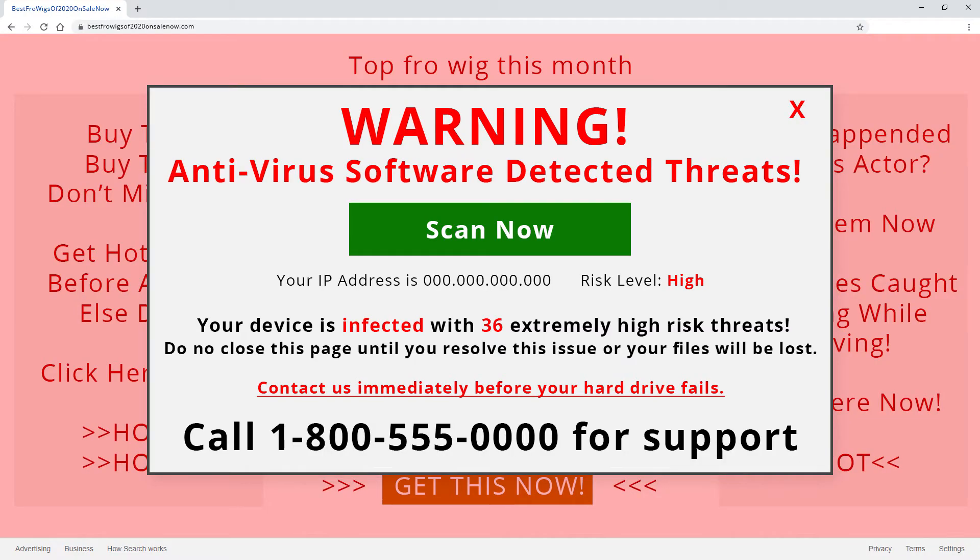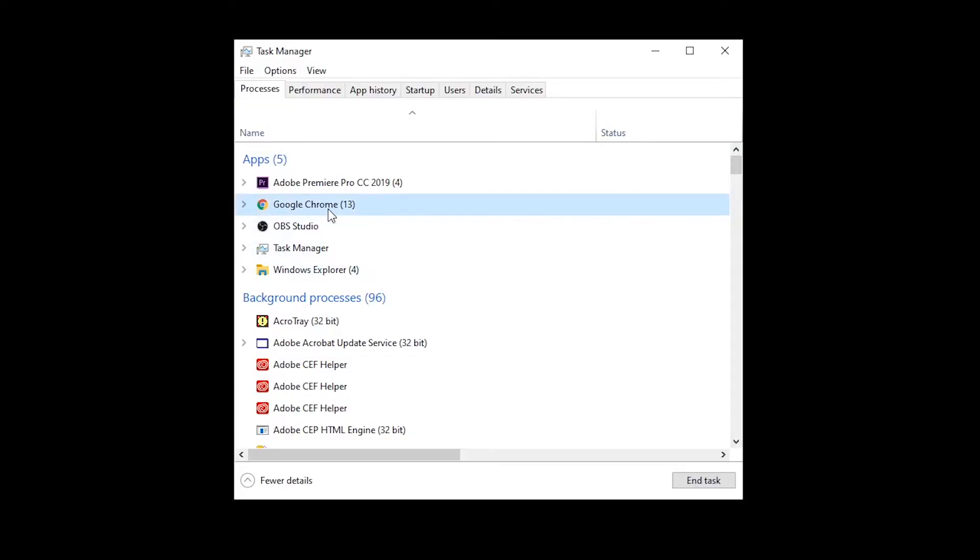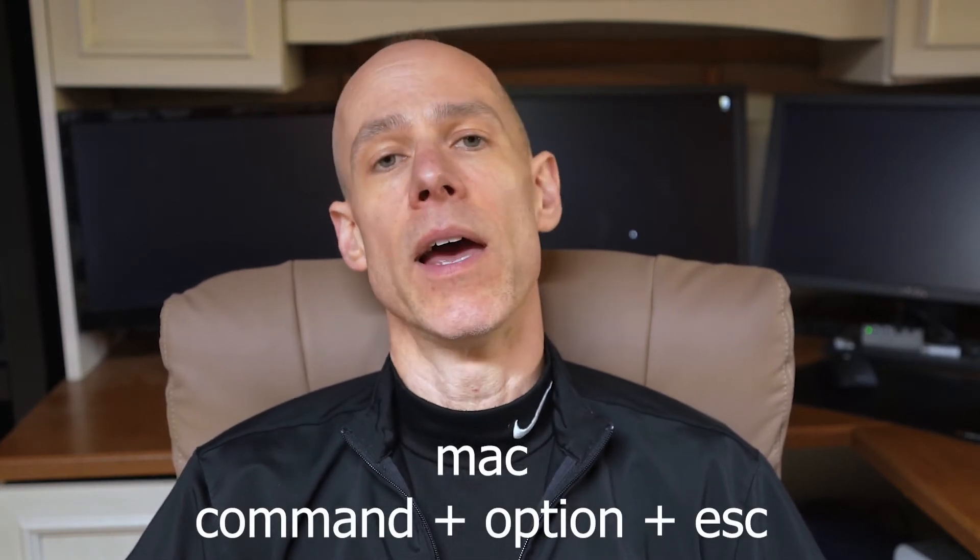So what do you do if you get one of these fake warning messages that pops up in your browser while you're minding your own business browsing the internet? Start by trying to close the entire browser. Don't mess with the little message window — don't click anything within it, just close the entire browser, all the tabs, everything. If you're unable to do that, you may have to force quit it on Mac or end the task on PC. On the PC, hit Control+Alt+Delete, choose Task Manager, look for whatever browser you're running, and click End Task. On the Mac, hit Command+Option+Escape and use the Force Quit option.